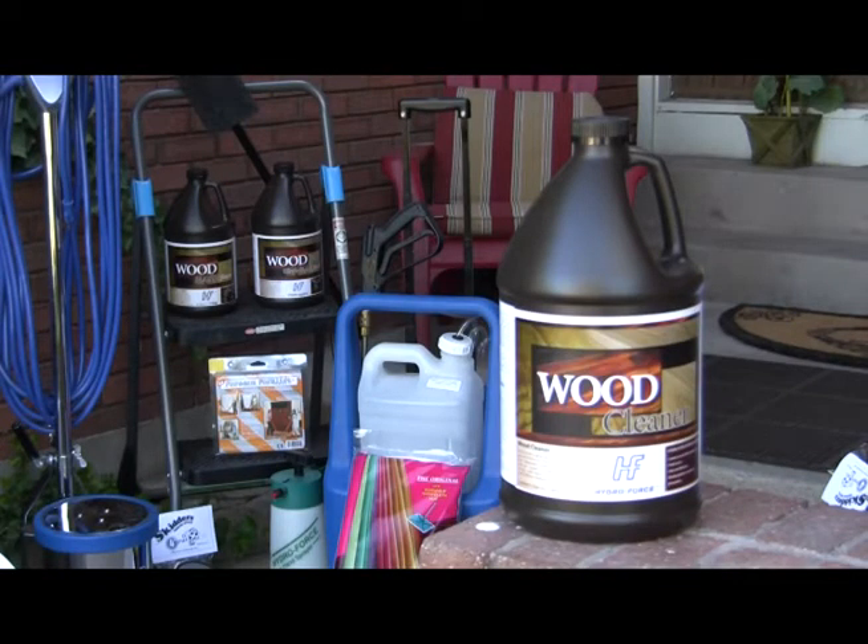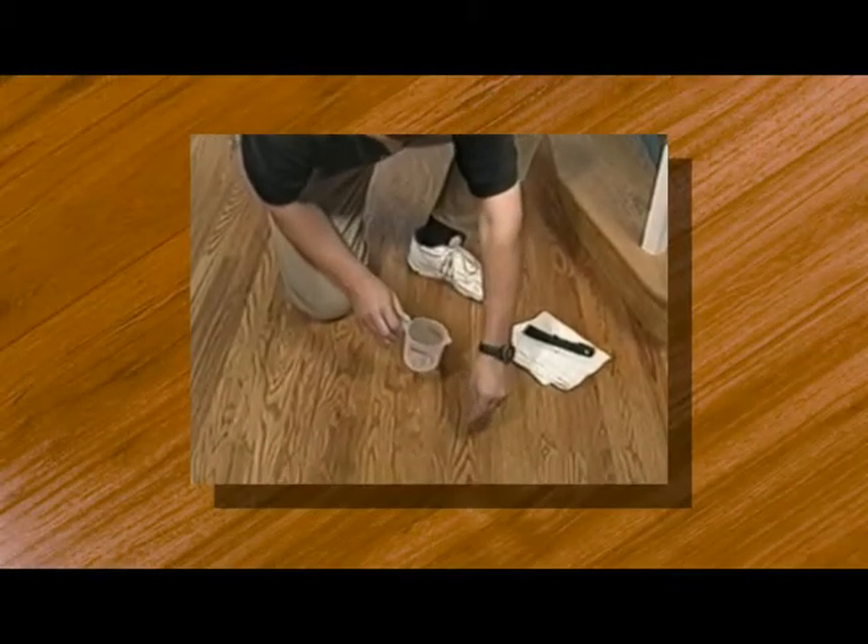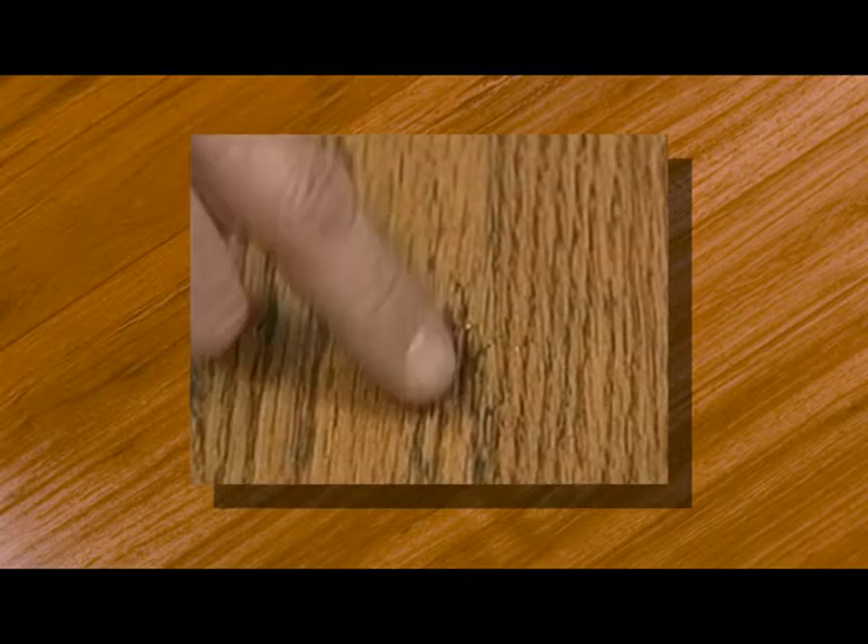We have the knowledge and the tools to take care of it. Don't know what kind of flooring you have? That's okay. As trained professionals, we will be able to determine your flooring type and use the methods best suited to restore your floor to a like-new appearance.